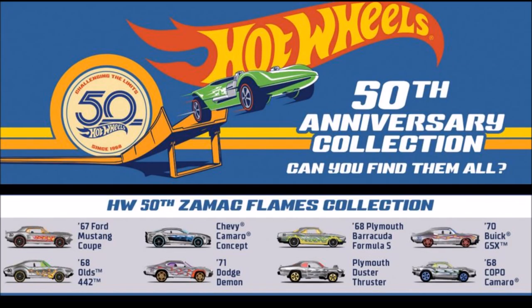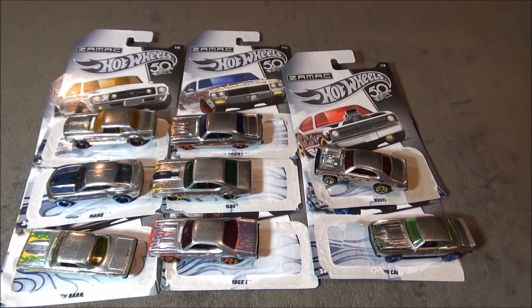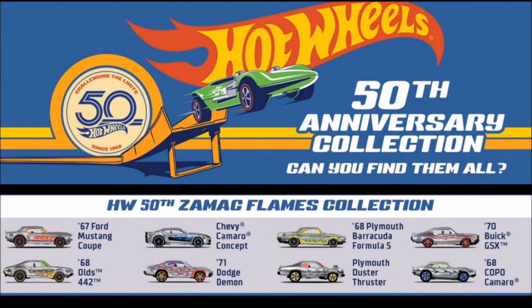Next is the 50th Zamac Flames Collection. This has also already been released, and you can check out my video on the review of these cars. The cars in the set are the 67 Ford Mustang Coupe, Chevy Camaro Concept, the 68 Plymouth Barracuda Formula S, the 70 Buick GSX, the 68 Olds 442, the 71 Dodge Demon, the Plymouth Duster Thruster, and the 68 Copo Camaro.